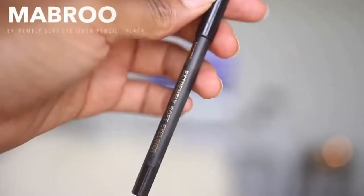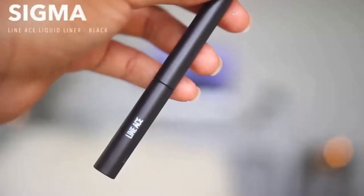I'm going to apply my Too Faced Shadow Insurance Glitter Glue and pat it on my lid area where I have the champagne shade. Then I'm lining my waterline using the Mabrook Extremely Soft Eyeliner Pencil in black. For the lash line, I'm using the Sigma Line Ace Liquid Liner — but I don't like the applicator it comes with, so I'm switching to my MAC 210 brush. The liner itself is very black and super pigmented. The brush gives me the control I need; the original applicator was too flimsy.